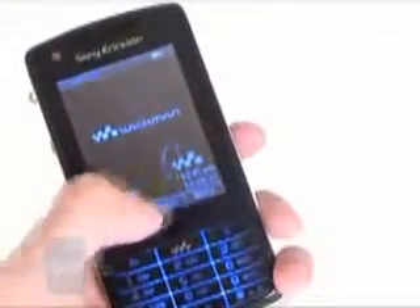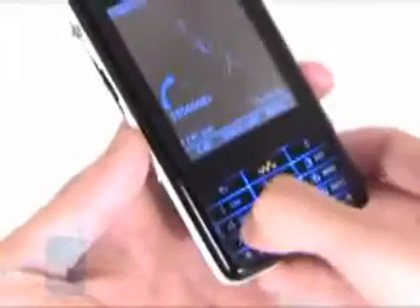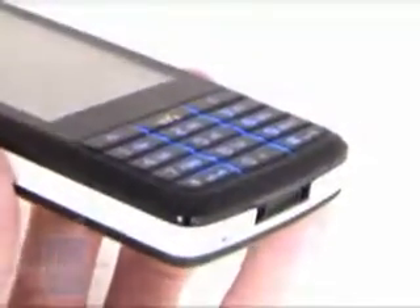It has a large 2.6-inch touch display and a standard numeric keyboard, unlike the QWERTY of the P1. In contrast to the W950, this keyboard is standard instead of touch sensitive, which makes it easier to use.